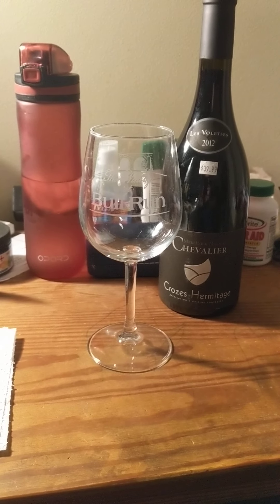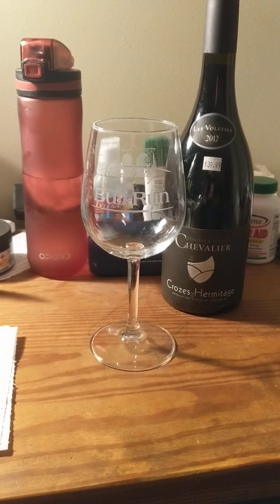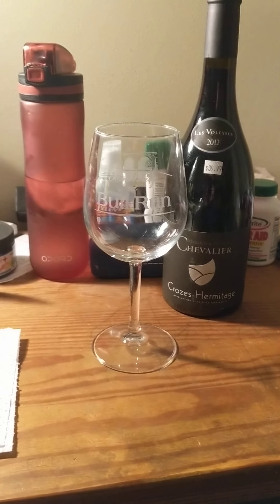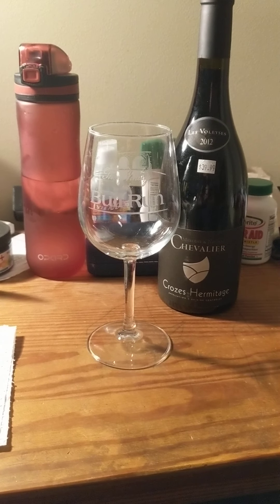Alright ladies and gentlemen, it is your boy A.A. Ron, and we're doing another wine video. There's also going to be a lot of noise in the background, so don't pay attention to the background noise. It's not my fault, I swear.